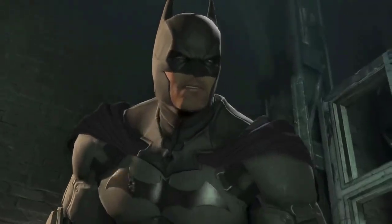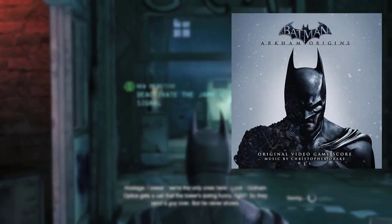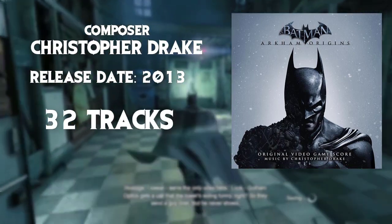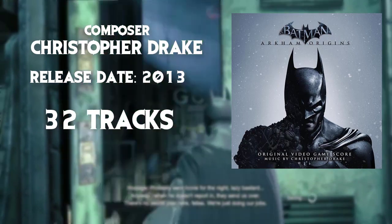Hey everybody, this is DM Mike with your next soundtrack recommendation for your fantasy campaign. Today we're looking at Batman Arkham Origins by Christopher Drake, released in 2013, and it has a whopping 32 tracks. You can pull quite a bit of wonderful music from this album that would fit all kinds of scenarios.